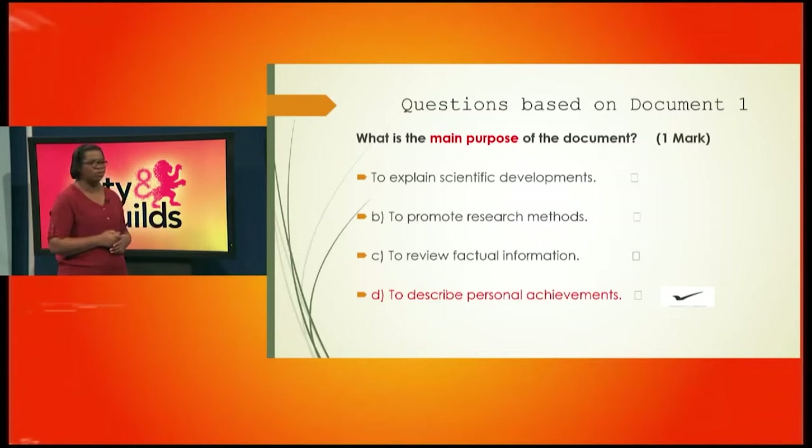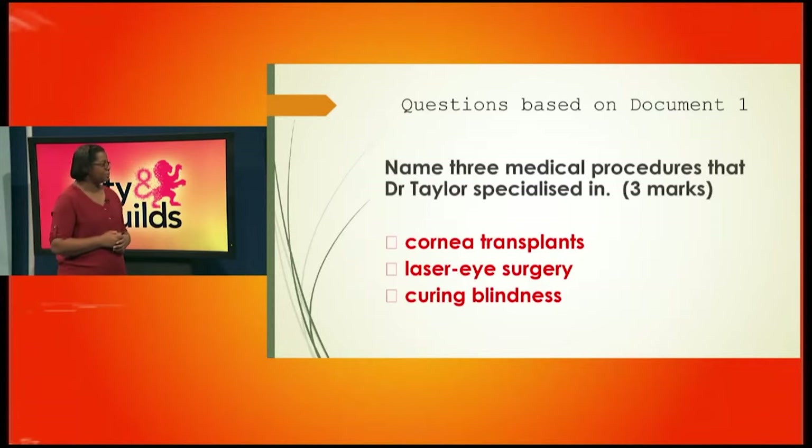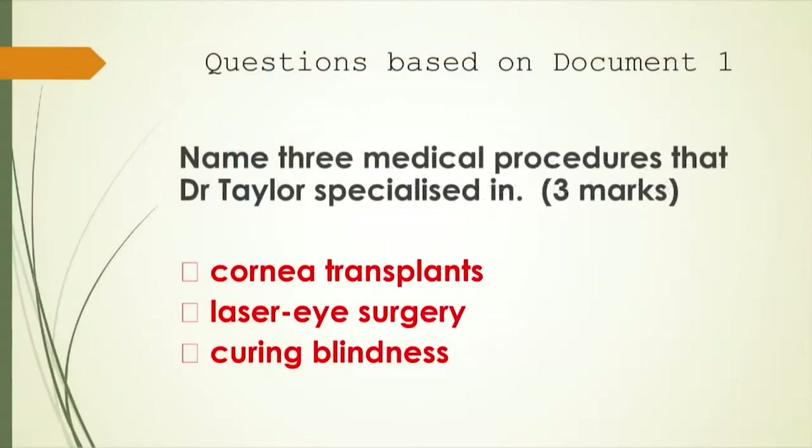Make sure that you tick — don't circle, tick. The next question says: name three medical procedures that Dr. Taylor specialized in. You name them, you earn your three marks. Remember, every single mark is important — you are aiming to get that distinction. So three medical procedures: cornea transplants, laser eye surgery, and curing blindness. Even if you give four, you're only going to get the marks for three, so read and follow the instruction.